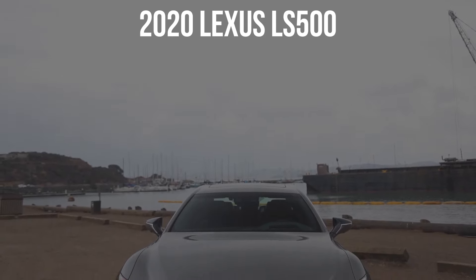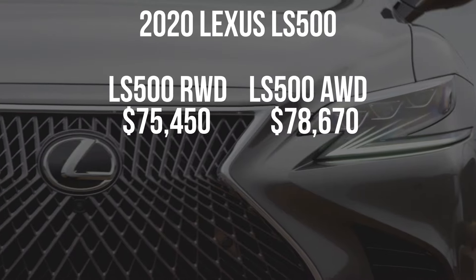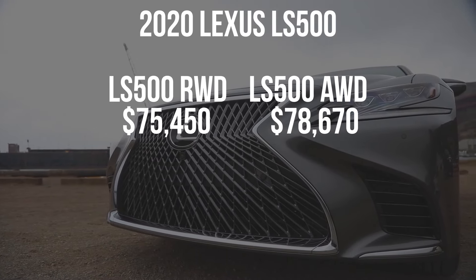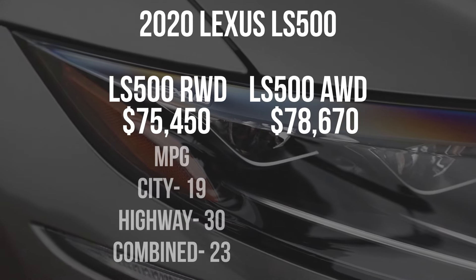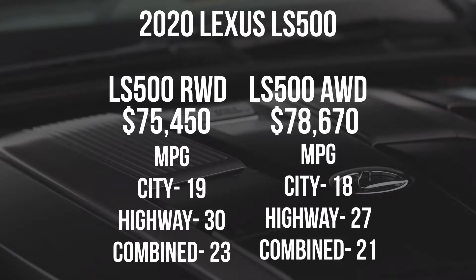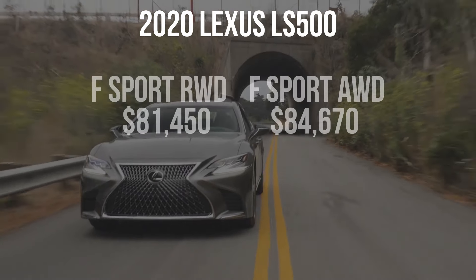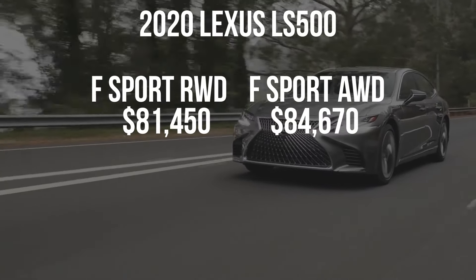The 2020 Lexus LS 500 starts at $75,450, making it less expensive than the German options like the Audi A8, BMW 7 Series, and Mercedes S-Class — though it's more expensive than the Genesis G90. Rear-wheel drive starts at $75,450; our all-wheel drive option is $78,670. I would opt for rear-wheel drive unless you live in a cold climate. With rear-wheel drive you get 19 mpg city, 30 highway, and 23 combined; all-wheel drive drops to 18 city, 27 highway, and 21 combined. Zero to 60 is 4.6 seconds regardless of drivetrain. The F-Sport looks sportier but hurts the ride — $81,450 for rear-wheel drive, $84,670 for all-wheel drive.